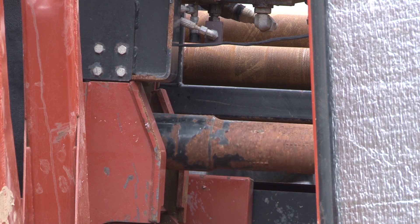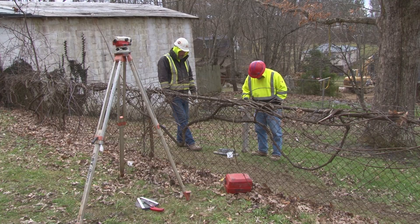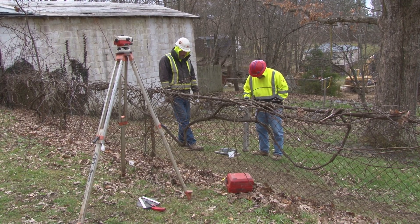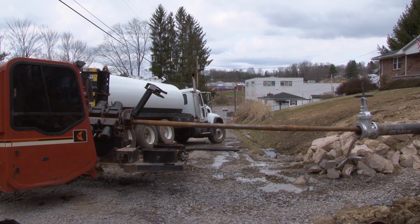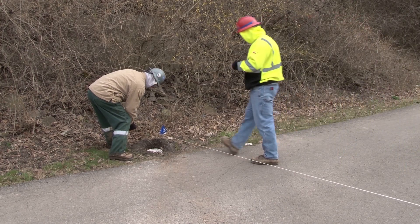It's a slow process with progress measured in inches. Crews use specialized equipment to track the position of the bit and make sure it stays on target, all while taking care to avoid underground utilities like water and gas lines.